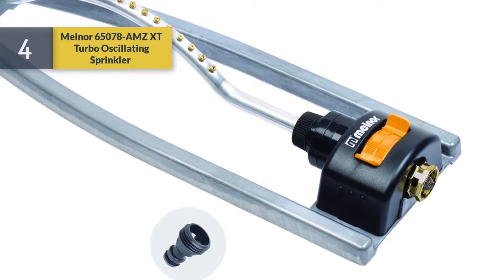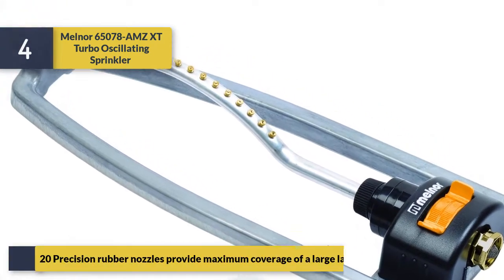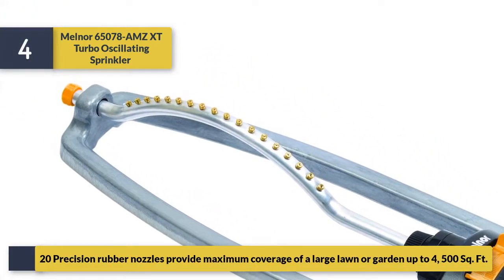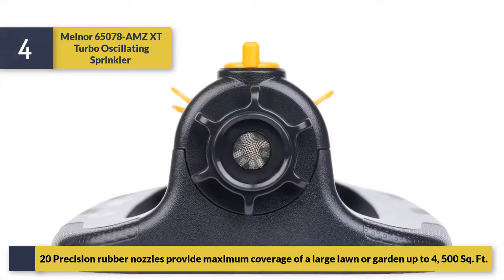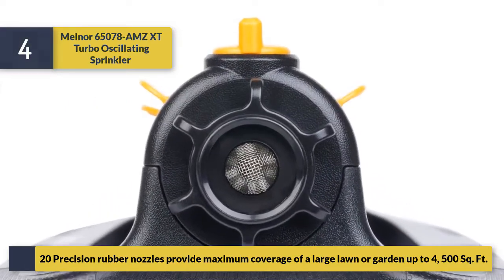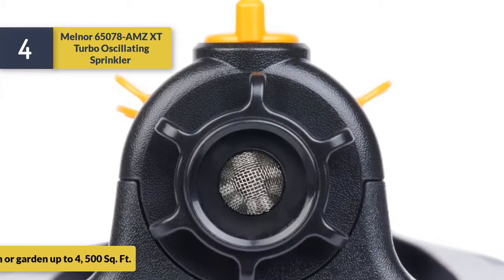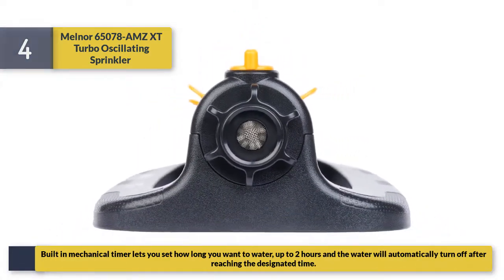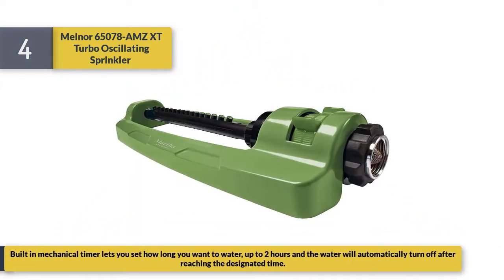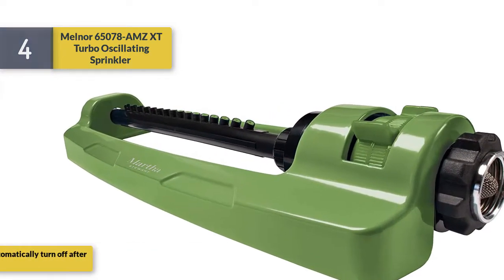Number four: No More 65,078 Amps XT Turbo Oscillating Sprinkler. Its 20 precision bubble nozzles provide maximum coverage of a large lawn or garden, up to 4,500 square feet. A built-in mechanical timer lets you set how long you want to water — up to two hours — and the water will automatically turn off after reaching the designated time.